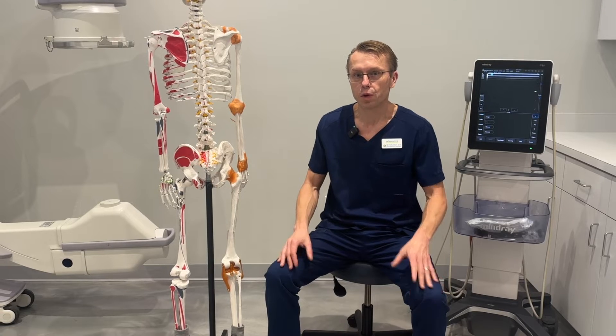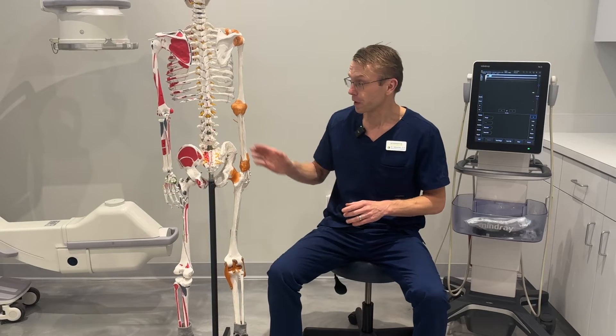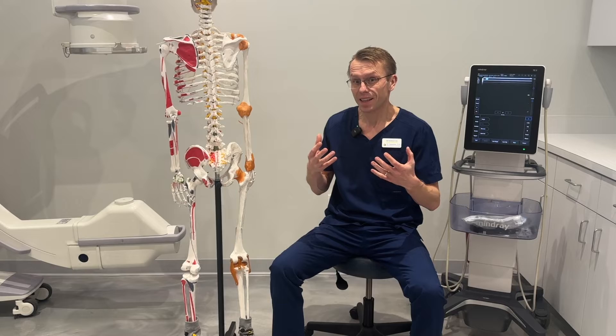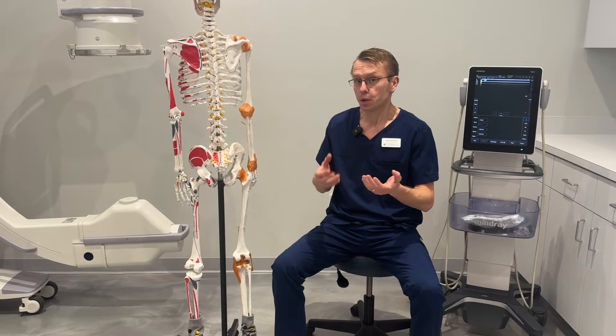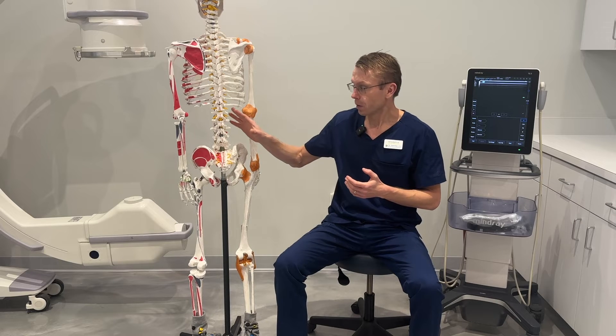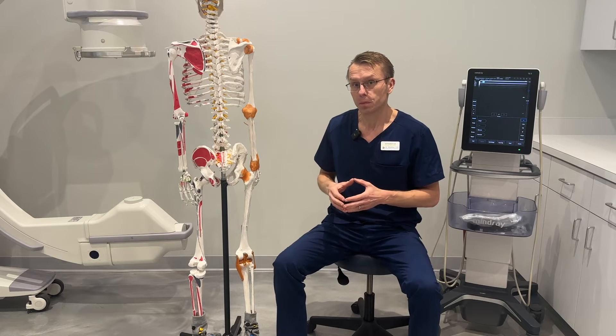Our regenerative spine treatment is one of the most advanced non-surgical treatments of the spine. It uses the technology of your own cells — your own healing cells such as your platelets from your blood or your stem cells from your bone marrow — to heal and improve the function of your spine.